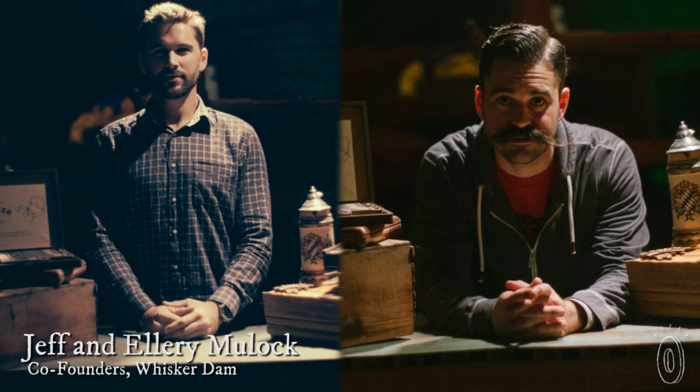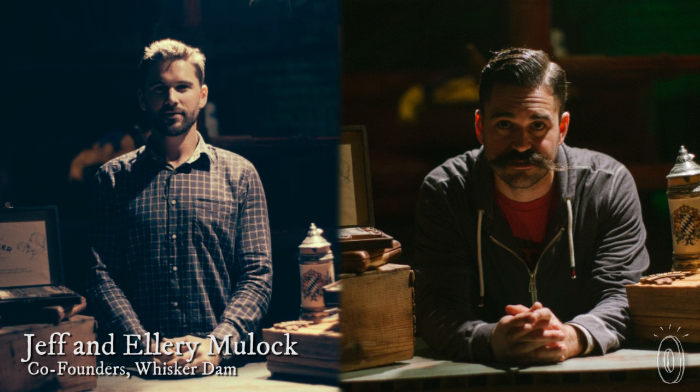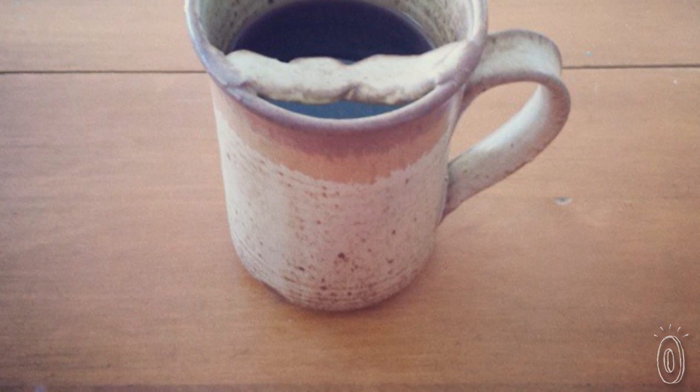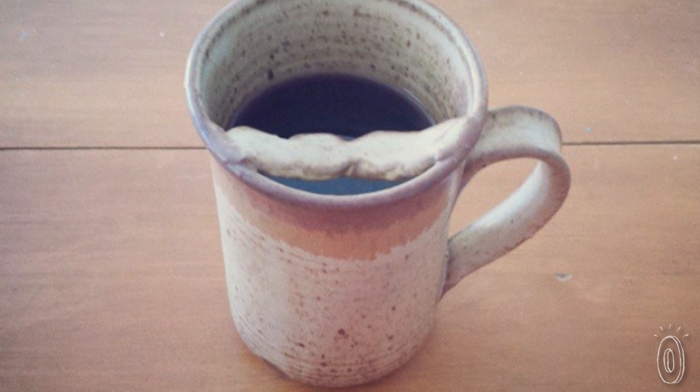Whisker Dam was started when brothers Ellery and Jeff Muehlok bet on who could grow a better stache. When Ellery won, he decided to keep his handlebar mustache, and because of it he ended up inheriting an unusual family heirloom — a ceramic mug with a mustache protector built in.